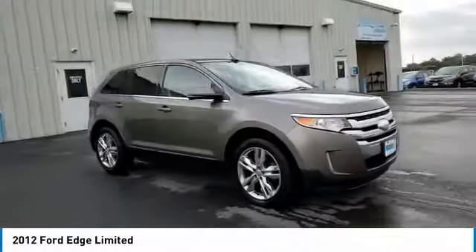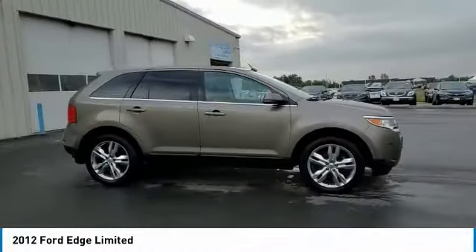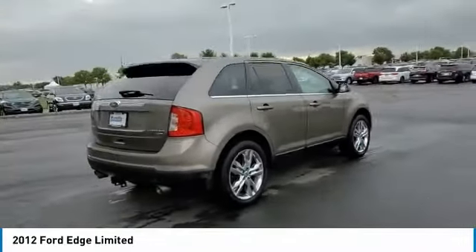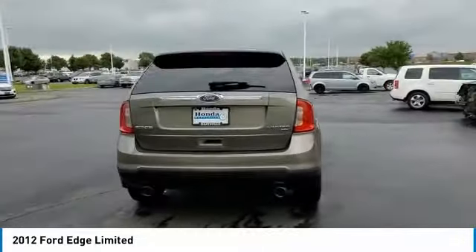Make a great choice today with the 2012 Edge. Thrills with more power and MPG. Either way, you're in for an exhilarating experience with Ford Edge.